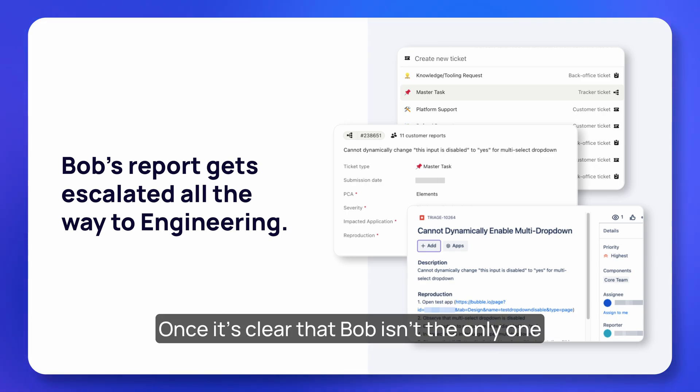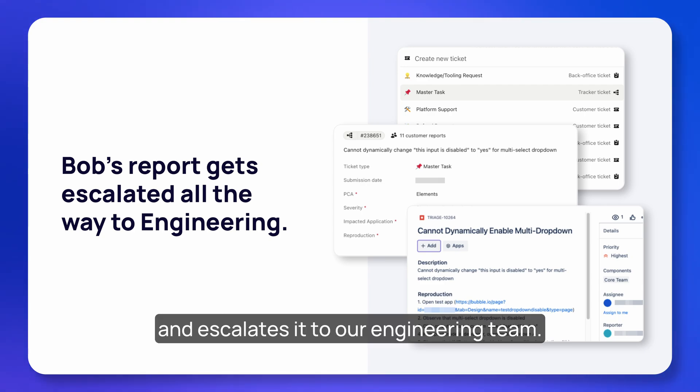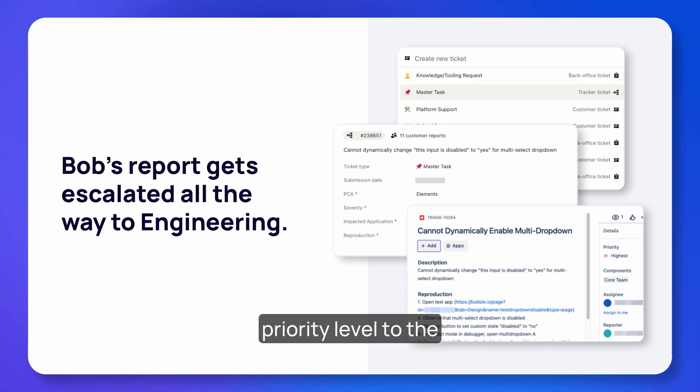After some proactive collaboration, the team confirms they're receiving a few other reports that route back to dropdowns. Once it's clear that Bob isn't the only one experiencing this problem, the team creates a special ticket to track widespread issues and escalates it to our engineering team — automation routes it with the right priority level to the right engineering sub-team.